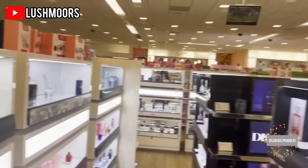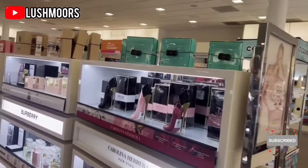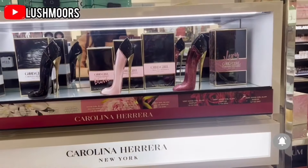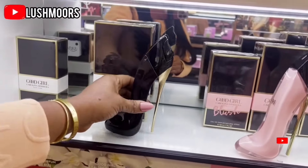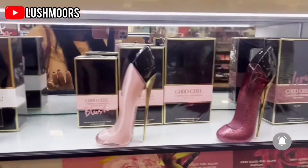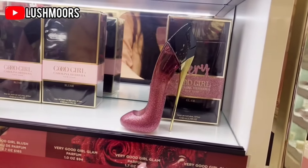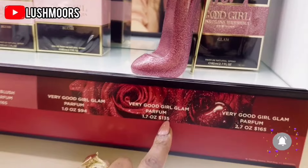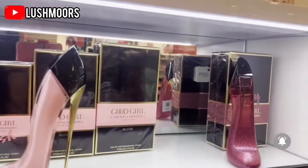Oh wow, this is my favorite place to come in Ulta — the perfume section! I love my perfumes. So guys, this is the Good Girl perfume. I love it so much, I think I've used like two bottles. I came last time to get another one. Good Girl is sold for $148, and the new one is the Good Girl Glam — I have this one and it smells good too. This is also sold for $135.